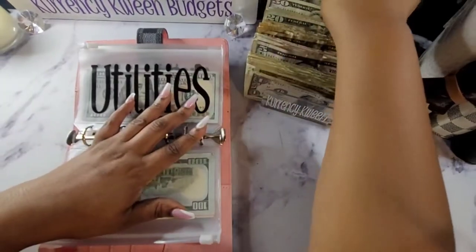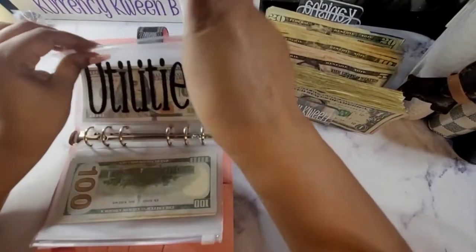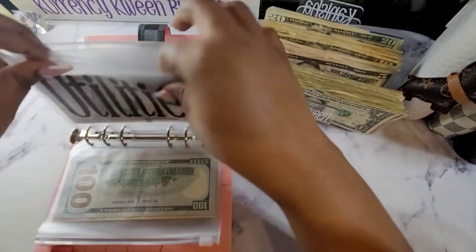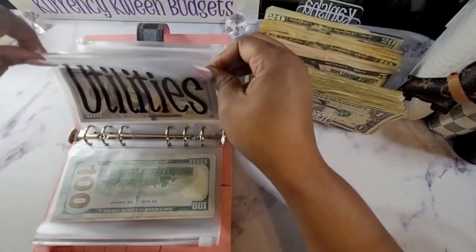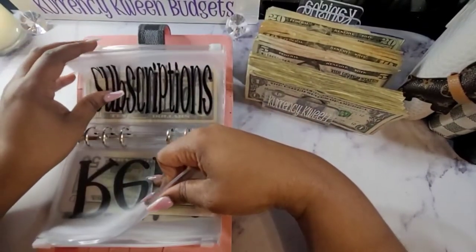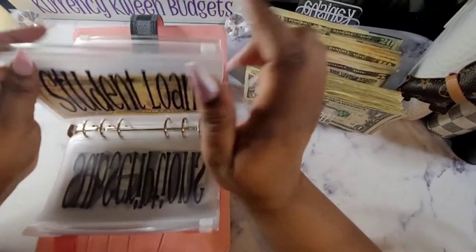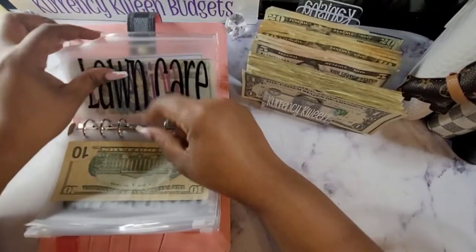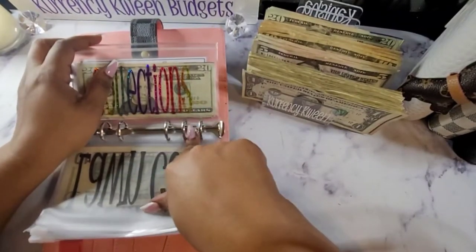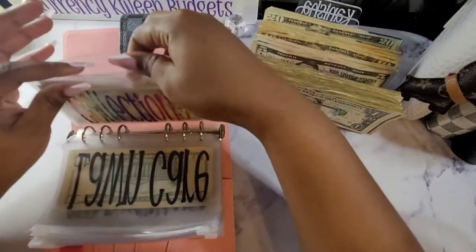For utilities, I have $250, $100, and $250. We are not stuffing anything for rent on this check. Subscriptions are not getting anything. Student loans are not getting anything either. Lawn care isn't getting anything because we're not paying for lawn care anymore — my son is actually taking care of my yard right now, so we don't have to worry about that.